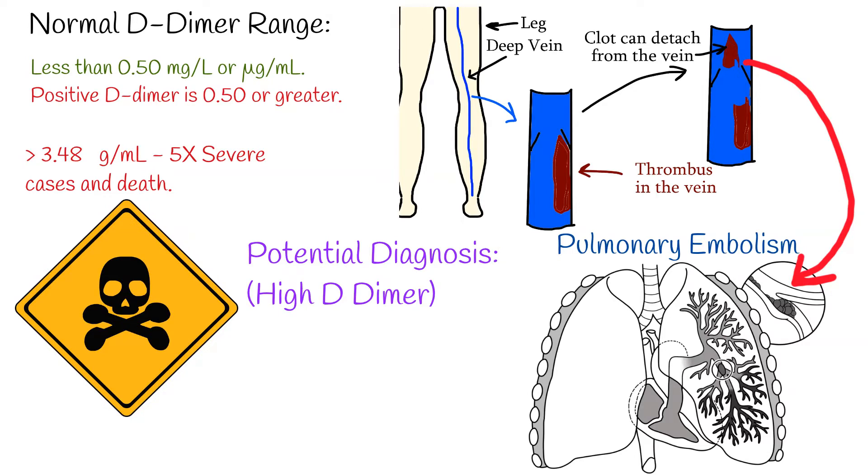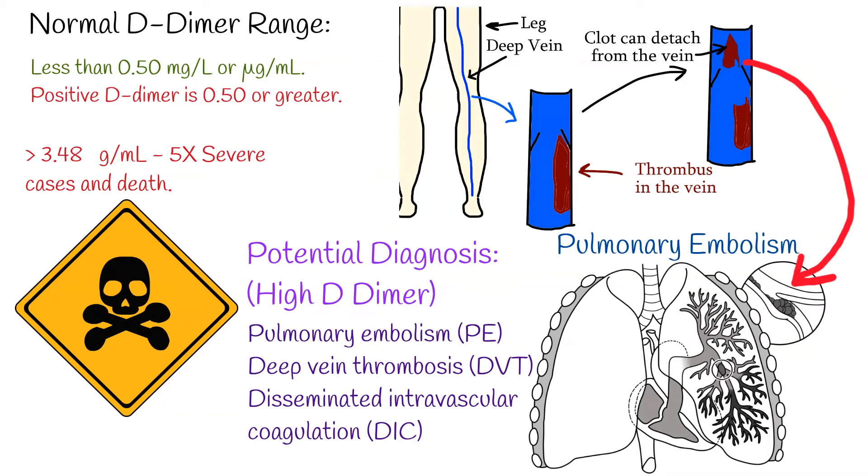In rare cases, D-dimer reaches an ultra-high level. In such patients, the death rate is higher compared to other people. When D-dimer is high, potential diagnoses are pulmonary embolism (PE), deep vein thrombosis (DVT), or disseminated intravascular coagulation (DIC).